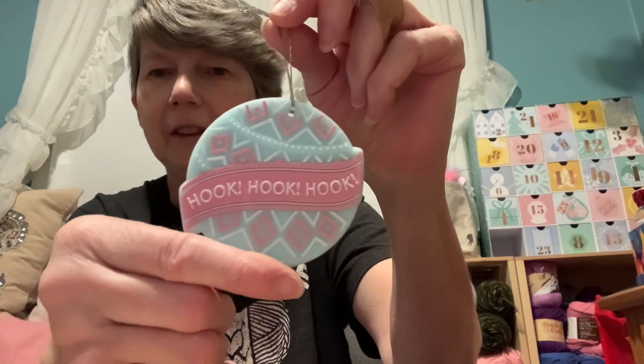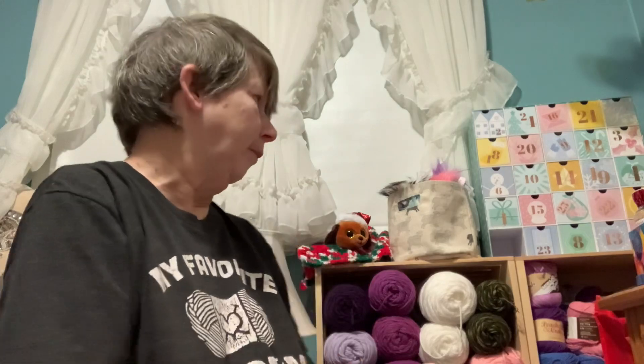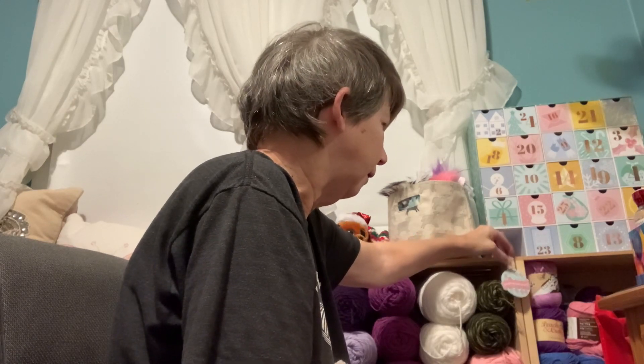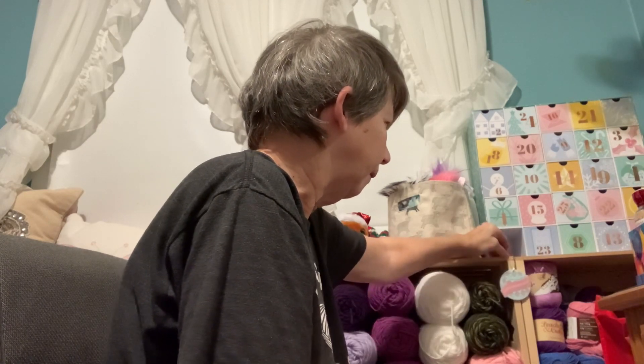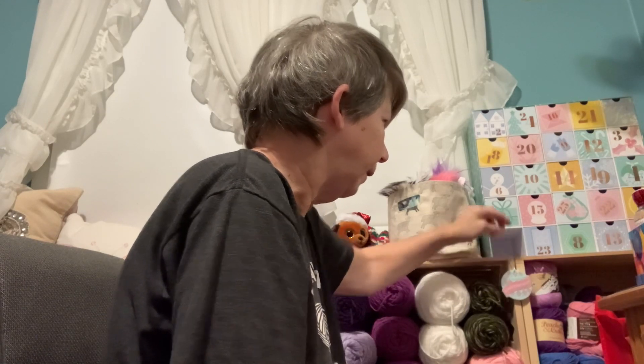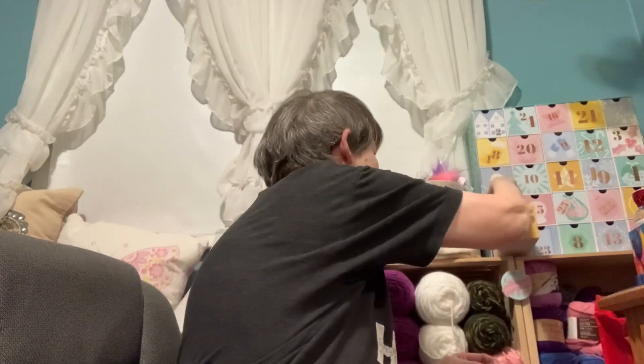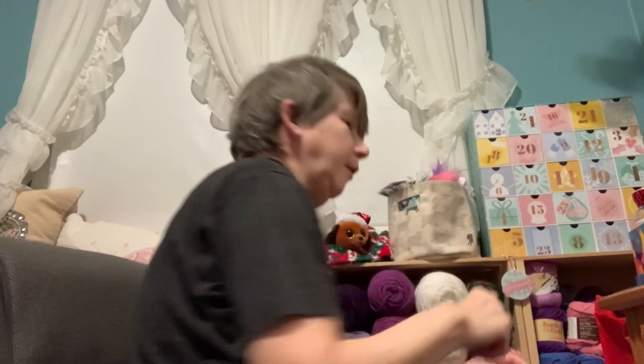It's the Bella Coco Crochet Confection DK, and today we got a hook — and it's a cute little ornament. Very nice, so that's what's in today's box. I'll have to find a way to hang this up here — hopefully it'll stay there. Tomorrow I work during the day, so hopefully in the evening I can start tackling that crochet-along.